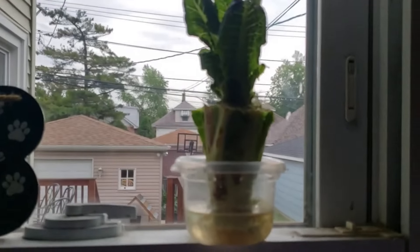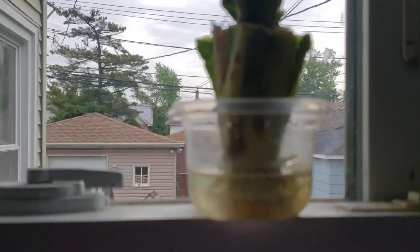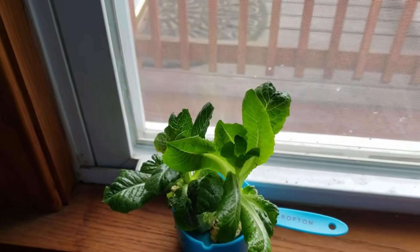Oh no, the rabbits ate it? Okay, so that's why it's inside. So this is romaine lettuce, you guys. When you have the remnants at the end, just pop it in some water and there you go. So cute!